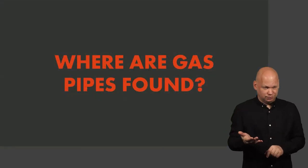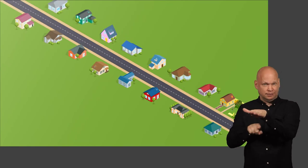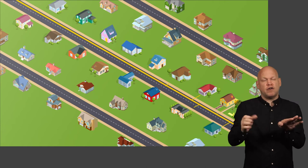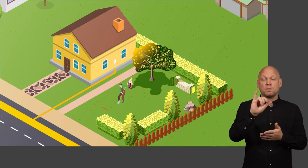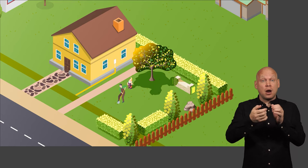So, first things first, where are gas pipes found? Your street has a main gas pipe running along it. Branching off from this, typically at right angles, is a service pipe, which brings gas direct to your meter. When digging on your property, you are most likely to be working close to your service pipe. However, you could have a main running through your land.